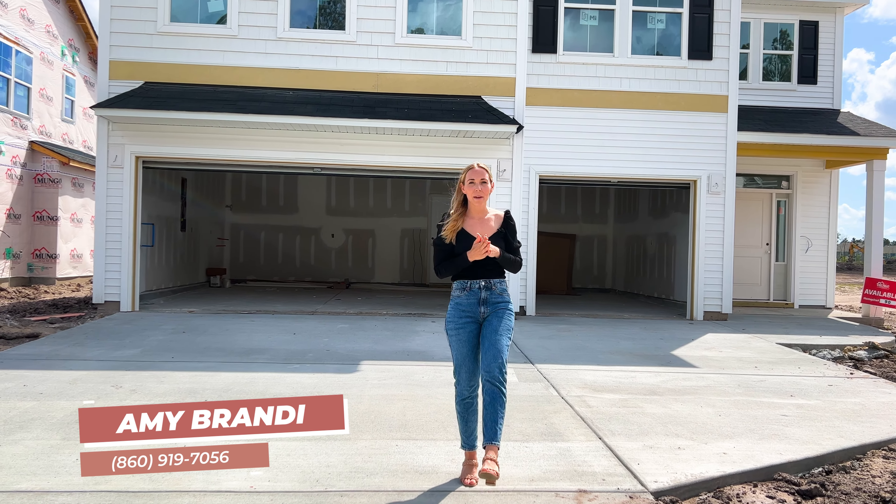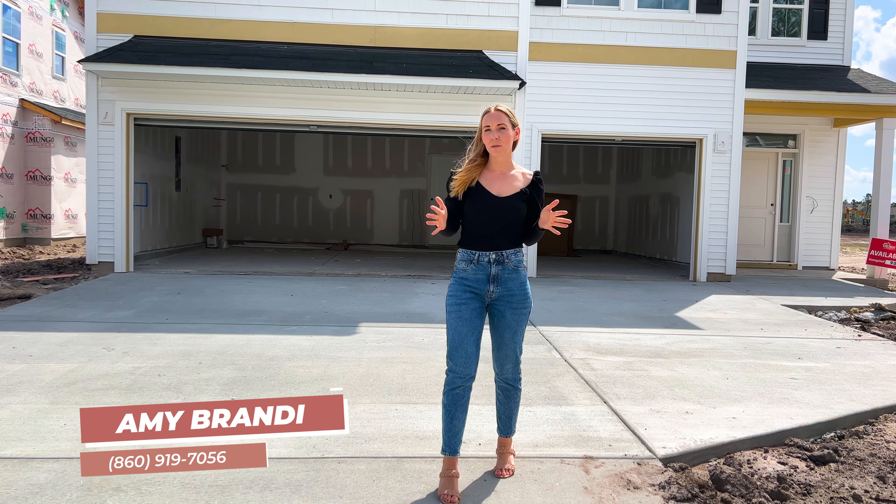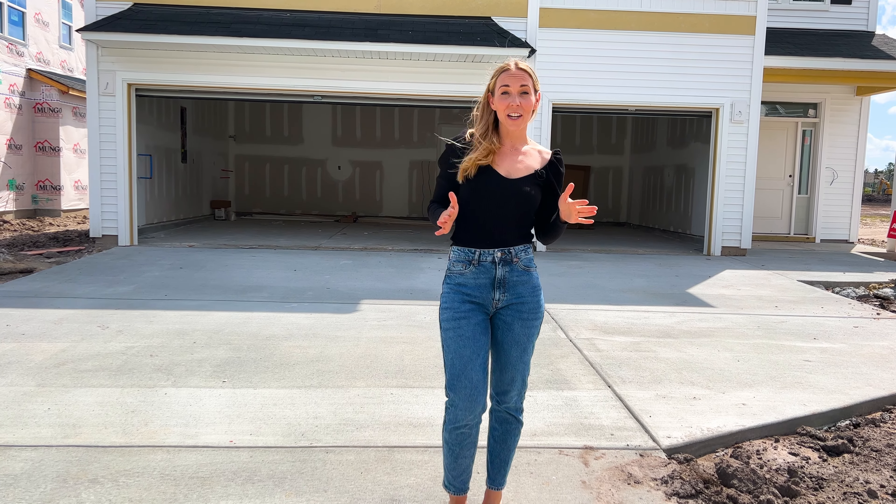We are locked in today inside Cane Bay Plantation, a Mungo Homes new construction community. Today we're going to check out this almost-finished home. When completed, it will feature four beds and three full baths, just over 2,800 square feet, currently priced at $499,000.